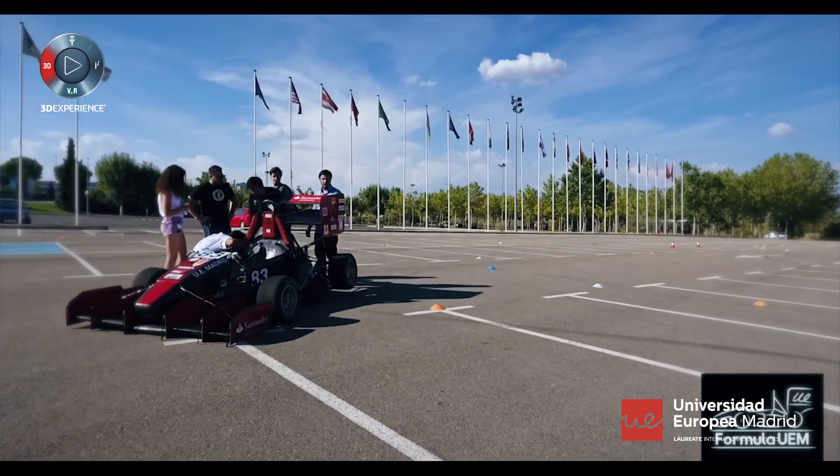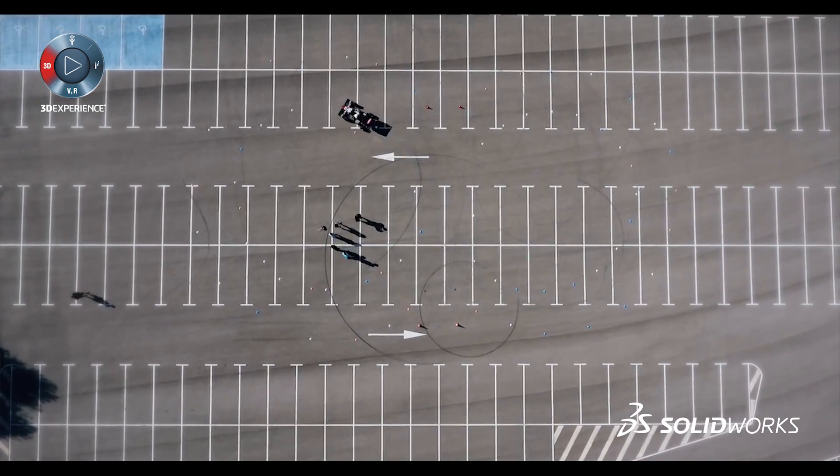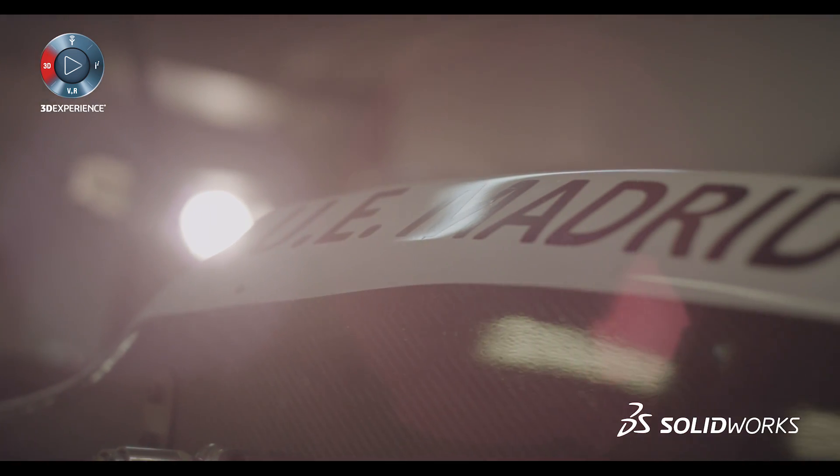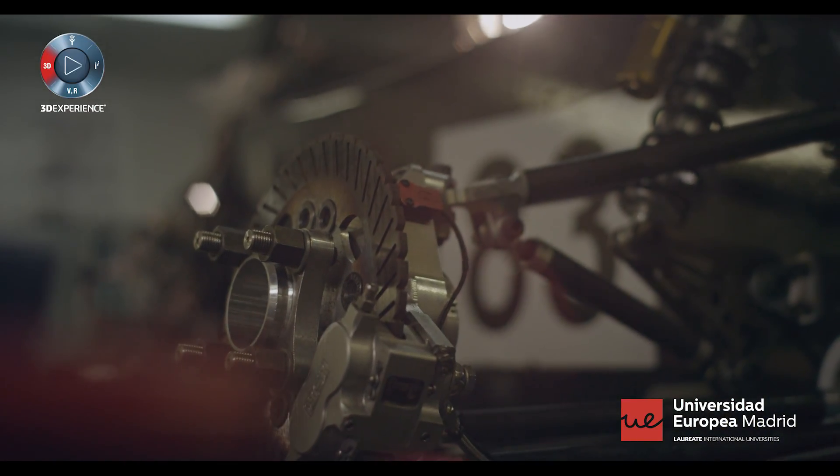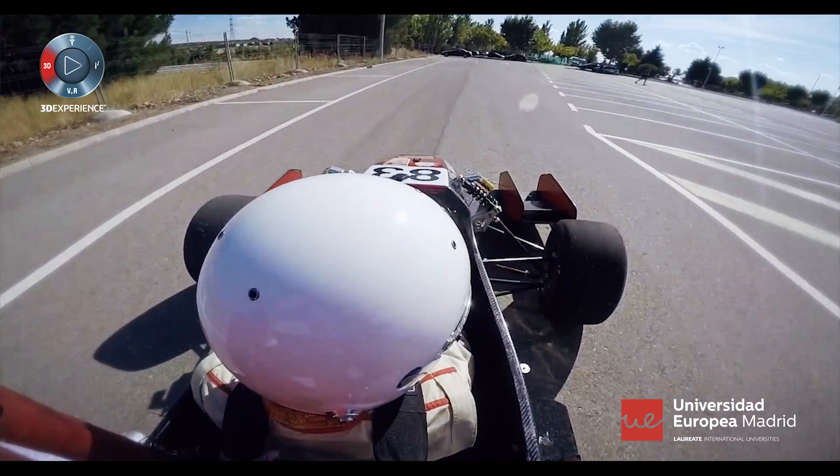One of the main projects for the aerospace engineering and industrial engineering students is the Formula Student. We have the perfect tool for this: SOLIDWORKS simulation software. It allows us to prototype, design and simulate the car before we spend any money on it.